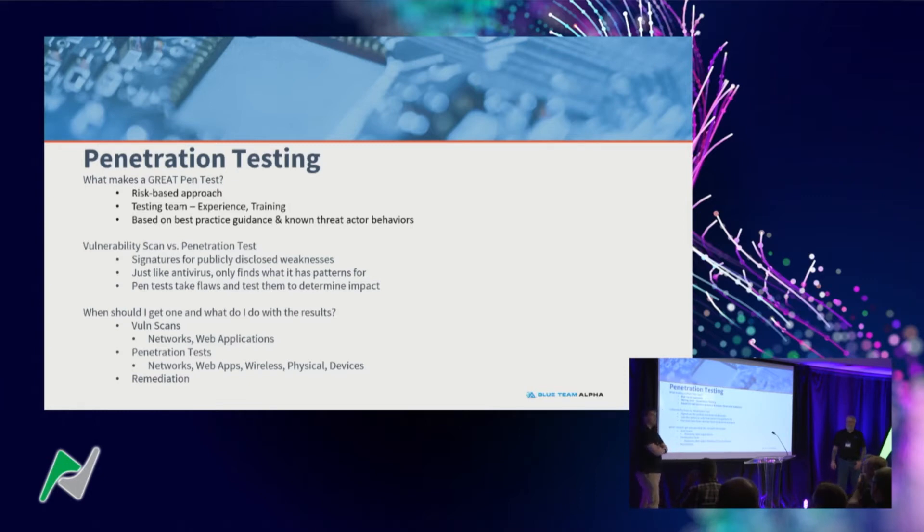What makes a great pen test? The number one thing is taking a risk-based approach. That means identifying the most likely impactful risks and developing a methodology that addresses those as a priority. An analogy: if we're testing how secure the windows are but all the bad guys are coming in through the doors, we're not doing you much good — we're wasting your time focusing on the wrong things first.